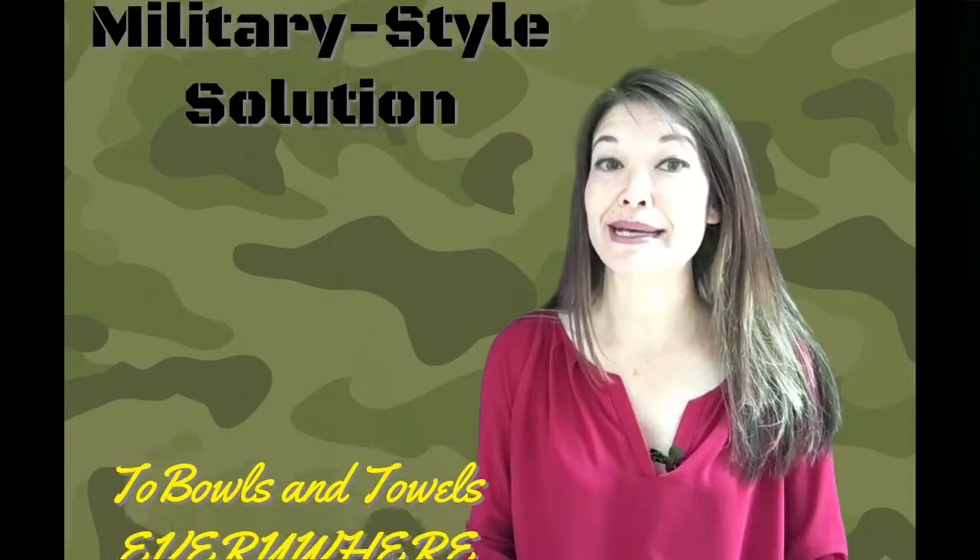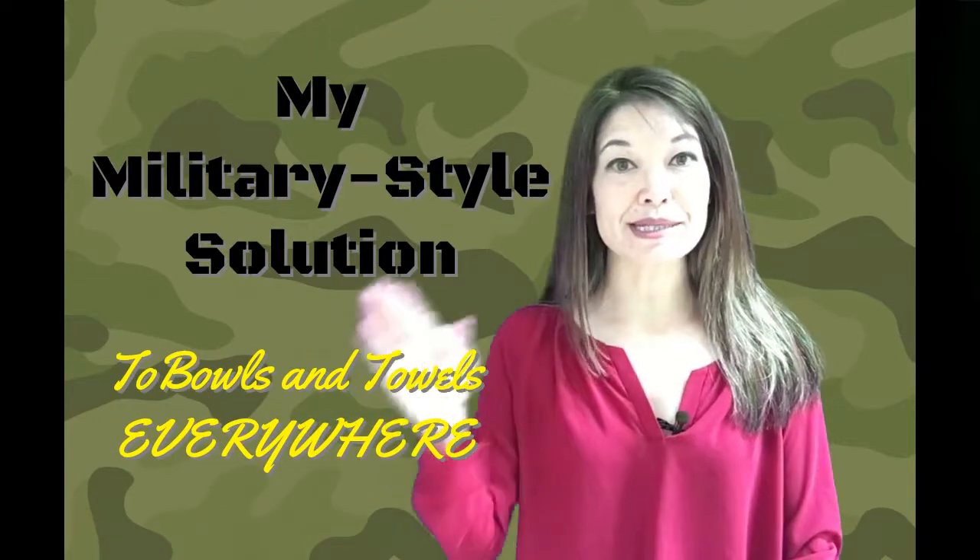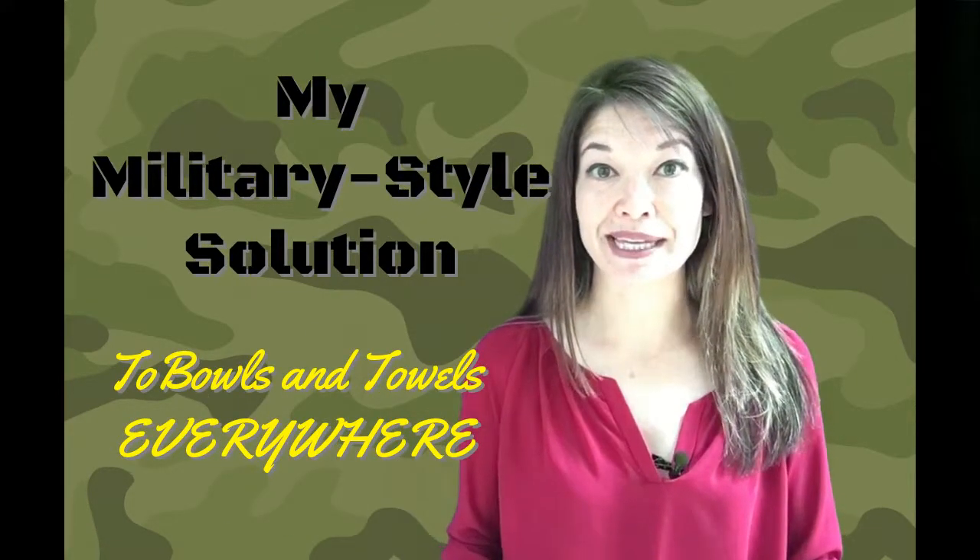Hi everyone, it's Laura Hammack from the Marble Draw channel, and in today's video I'm going to tell you about my military-style solution to bowls and towels everywhere, courtesy of my kids.